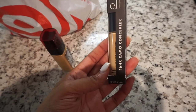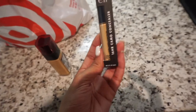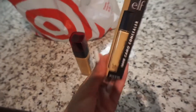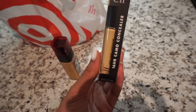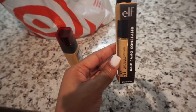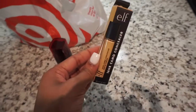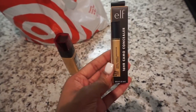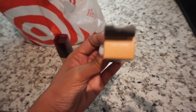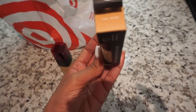I also picked up some concealer — the e.l.f. Camo Concealer. I've been hearing a lot of good things; the makeup girls have been talking. They say this is a dupe for the Tarte Shape Tape concealer, and I love Shape Tape, so I wanted to give this a try. Six dollars — why not? I got the shade Tan Sand, which is my shade in the Shape Tape.